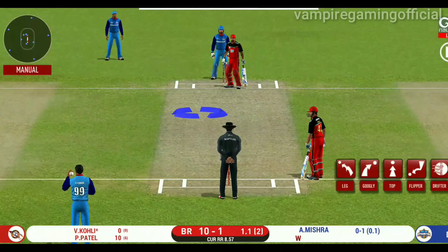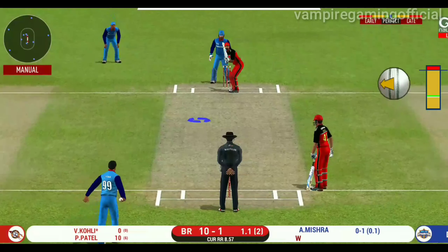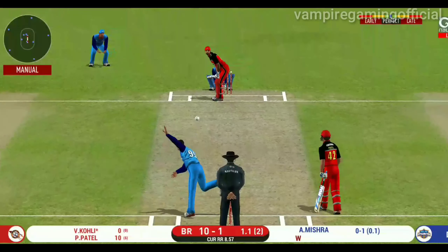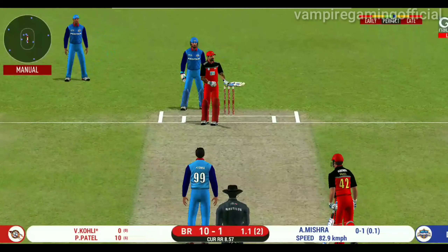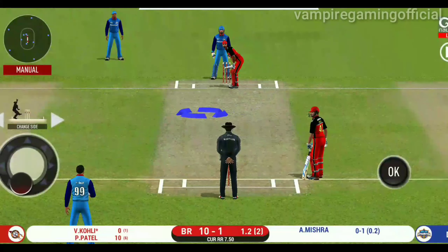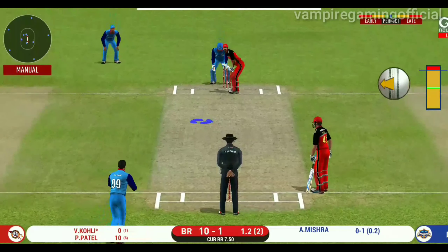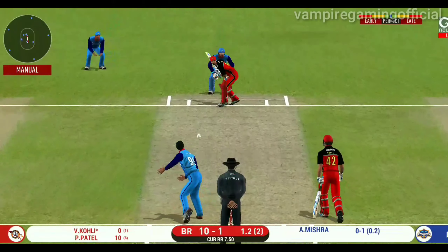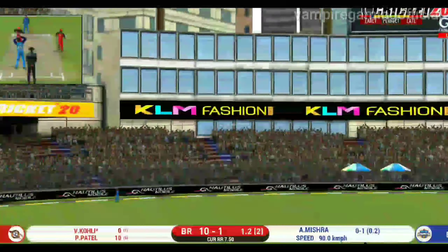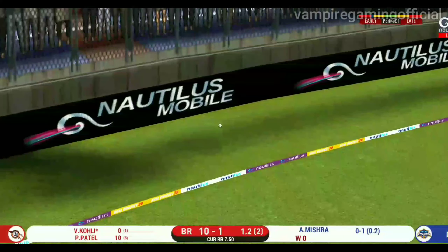He has placed a fielder at extra cover for the drive. Plays and misses. Batsman is trying to switch gears, looking at the current run rate. That is in the air and in the gap as well — goes for four.